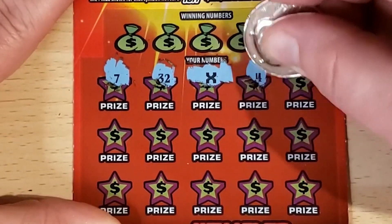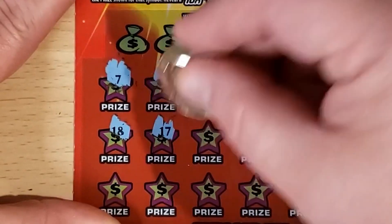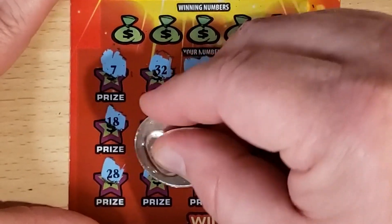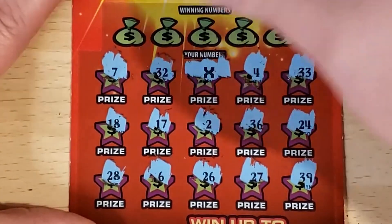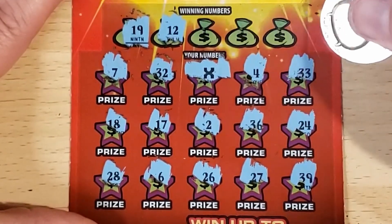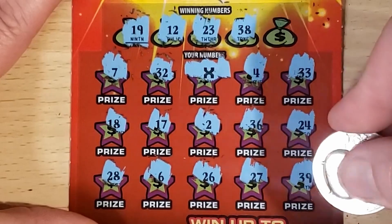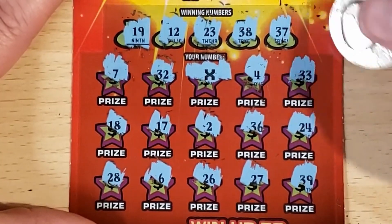See if we can get something else. 4, 33, 18, 17, 2, 36, 24, 28, 6, 26, 27. And in the corner we have 39. Let's see if we can get any matches to go with that symbol. My 19 — not here. We've got 17 and 18. 12 — no. 23 — we've got the reverse. 32 — we've got 1 off. 24. 38. We've got 39 in the corner — 1 off. And 37 — don't see it. We've got 36, 1 off. Alright, so it's just the X.